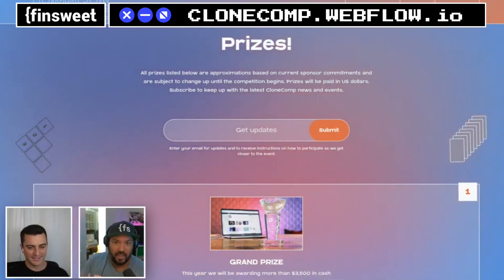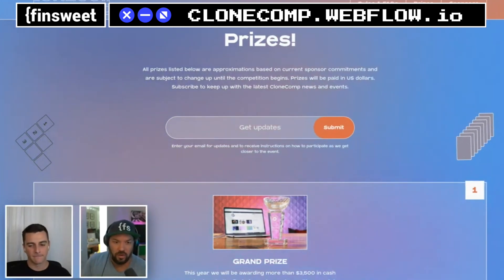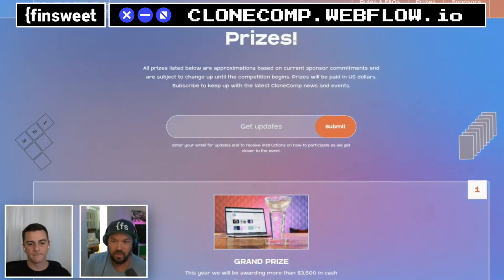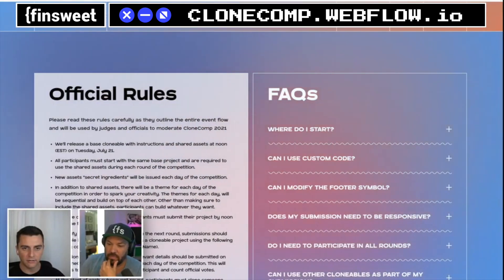Some of that's going to cover expenses like ads, trophies, and shipping — there are internal costs to cover. But Fin Suite is also sponsoring some of that stuff, so most of that money is going into the prize pool.